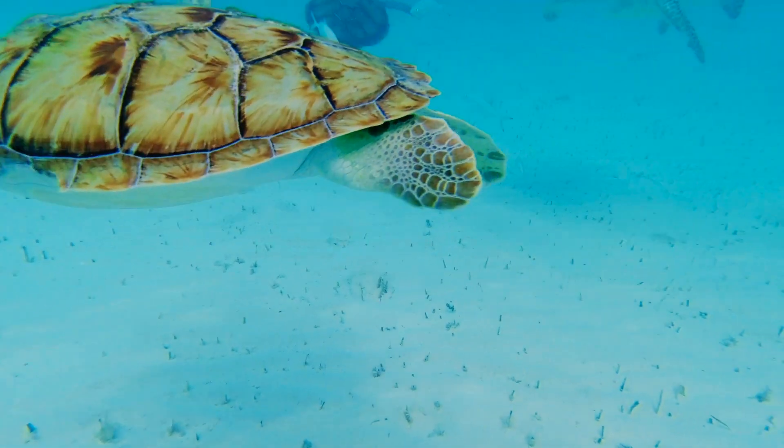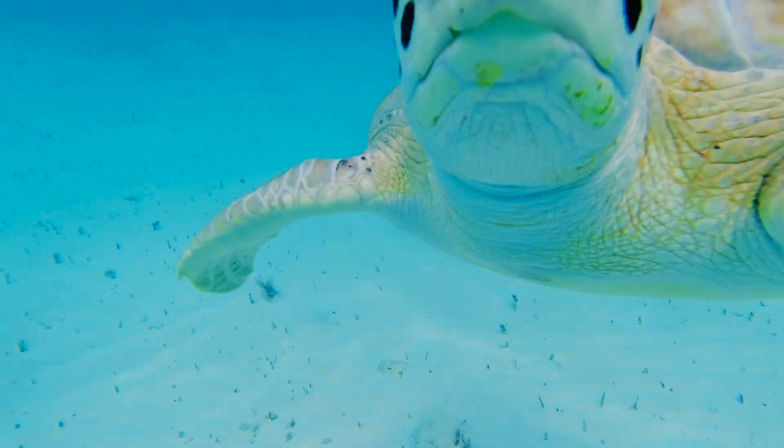Coming and feeding them — these turtles have become quite tame. They'll swim right up to you. Sometimes you have three or four of them around you.